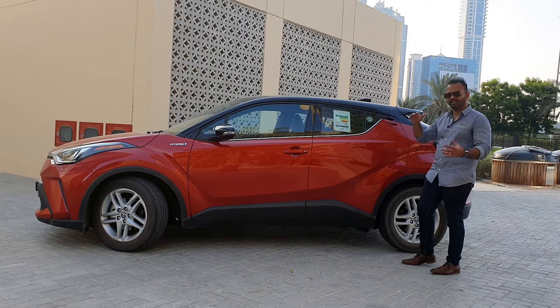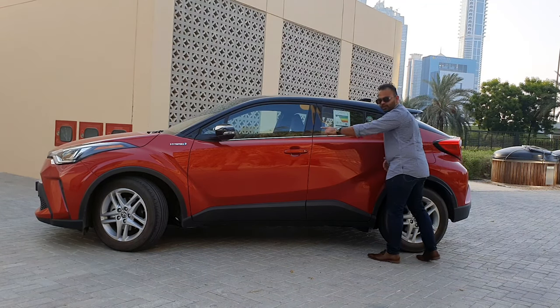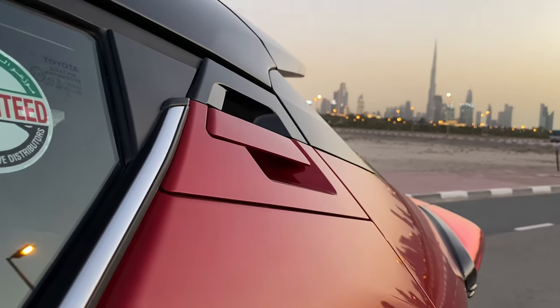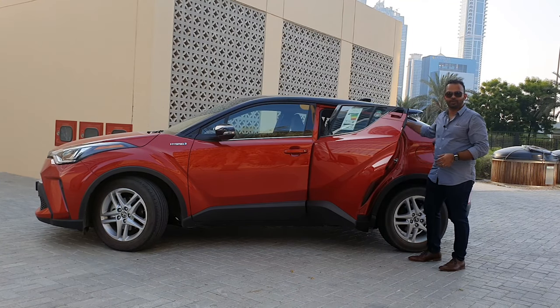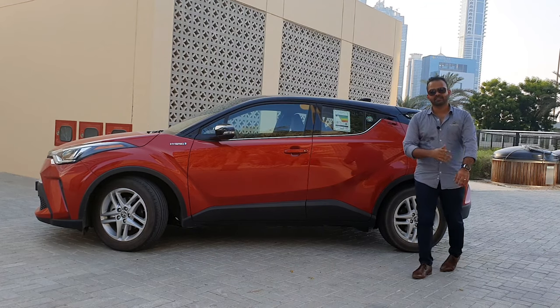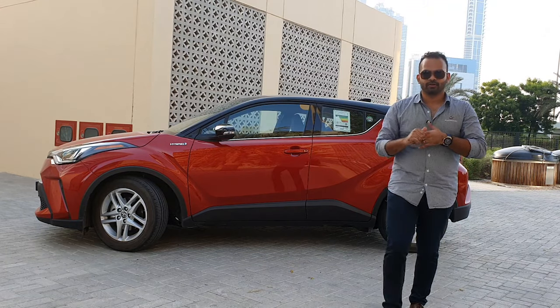Toyota has paid a lot of attention to the design elements — look at this very sweeping body line going on. The back door handle is built in, so you open the car like this, and as you can see the door is pretty good. Ingress and egress isn't really a problem because it's straight. Overall, a very distinctive design from the side, and that's what the C-HR is all about: giving you that very distinctive look.